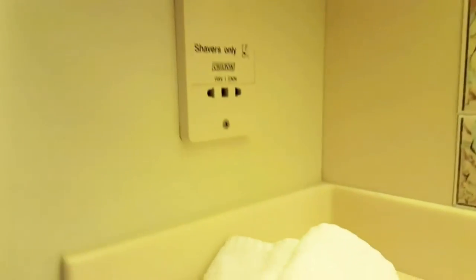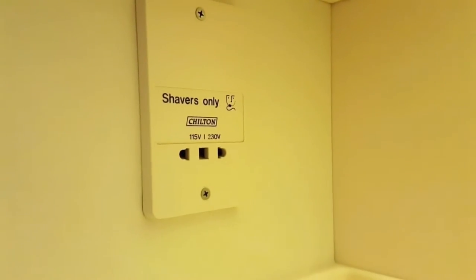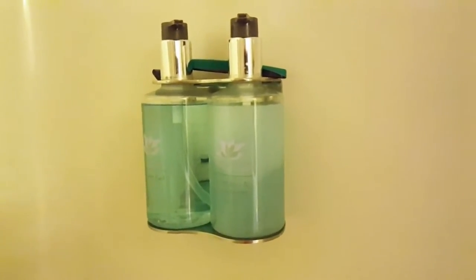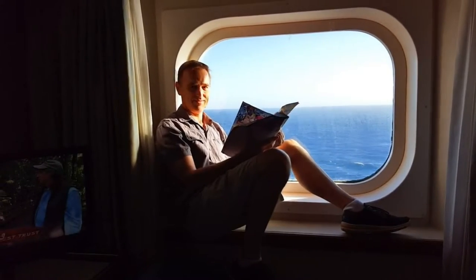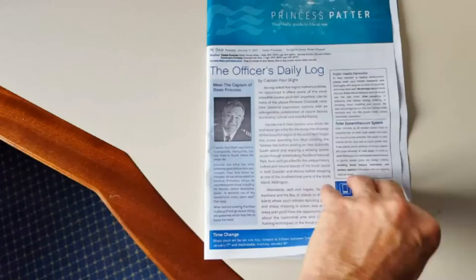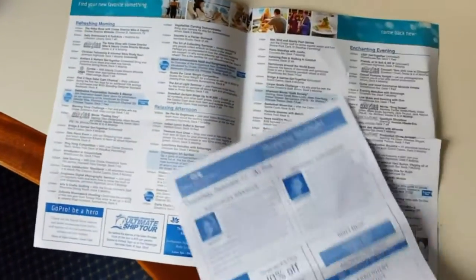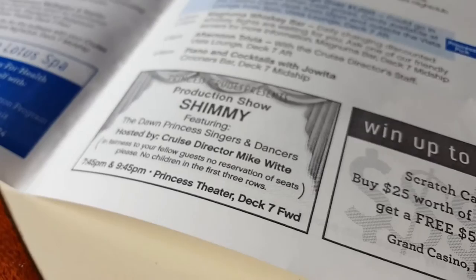There's even a power point, but that's an American style power point — Australian style is next to the TV. Shampoos, all the usual stuff. So you can chill out, read a book, whatever you want to do. Or look at the daily guide that tells you what's on — they give you one of these every single day, which is fantastic. So many things to do and see, it's all listed there.